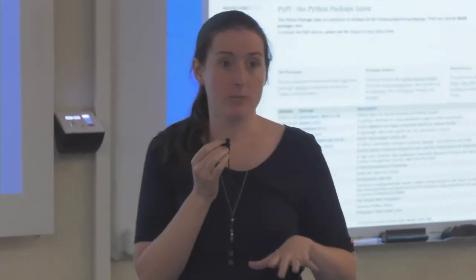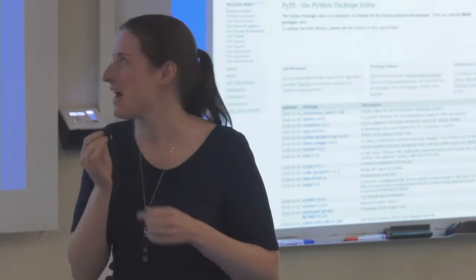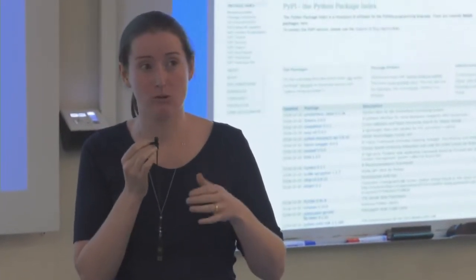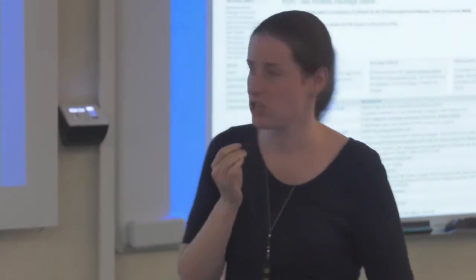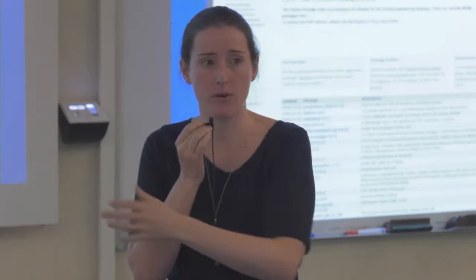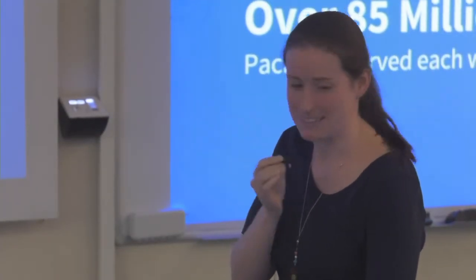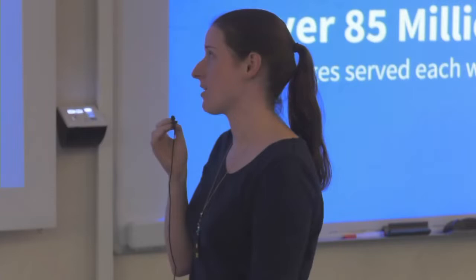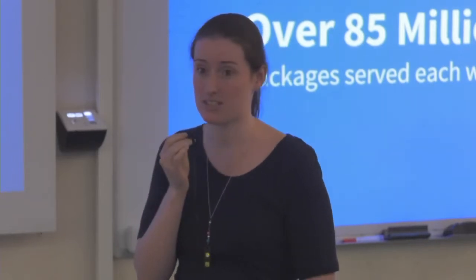Currently the working group is focusing on raising money for the Python Packaging Index. The Python Packaging Index is the central repository for all software packages for the Python programming language. When you pip install something, you're going up to PyPI and getting the package. It includes a web UI for browsing, finding, and uploading packages. We serve over 85 million packages each week — this statistic is a couple of months old, so it will be more than this.